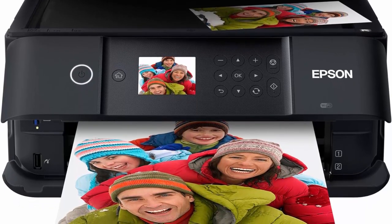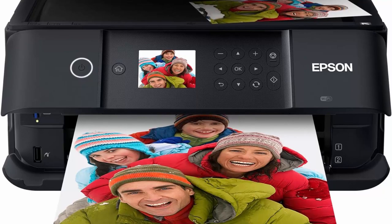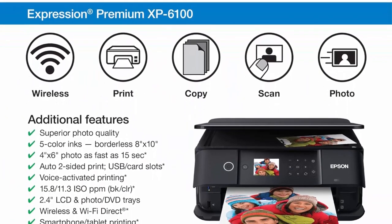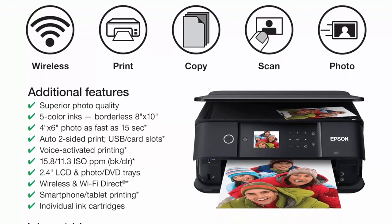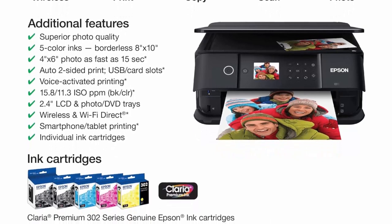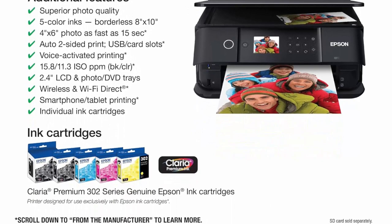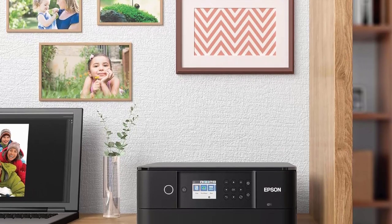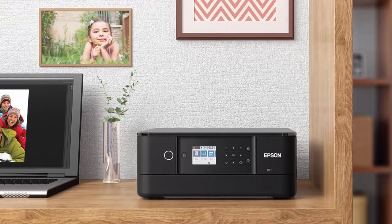Superior photo quality with 5 color inks; print stunning photos up to 8x10 inches, plus sharp text for eye-catching documents. Includes dedicated photo and DVD trays. Fast 4x6-inch photos in as little as 15 seconds. Convenient features: auto 2-sided printing, built-in USB and memory card slots.